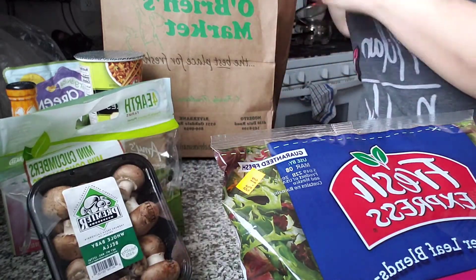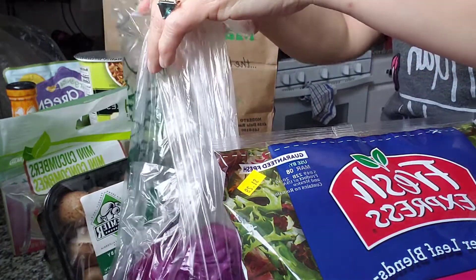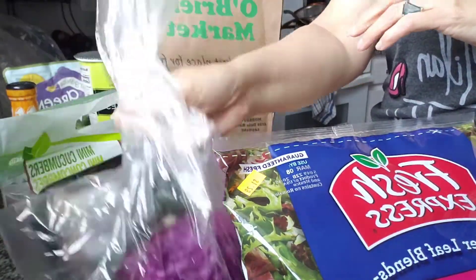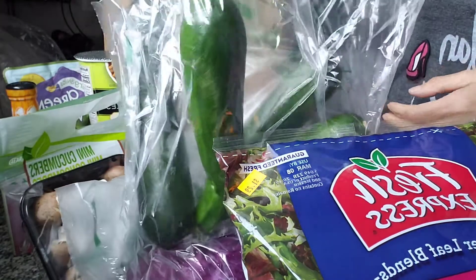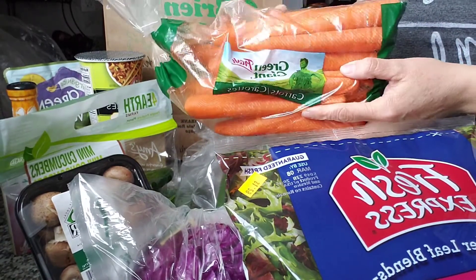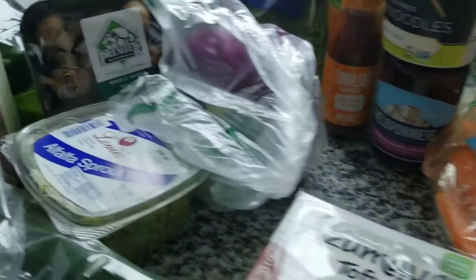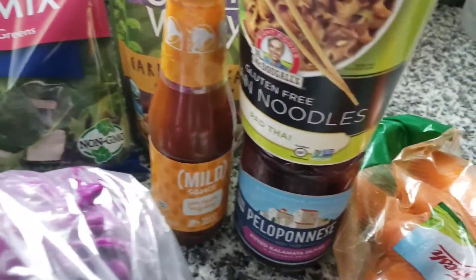Some mushrooms and the rest is just some vegetables — some red cabbage, some zucchini, and some carrots. All right friends, so this was $42. $42 for all this. Peace.